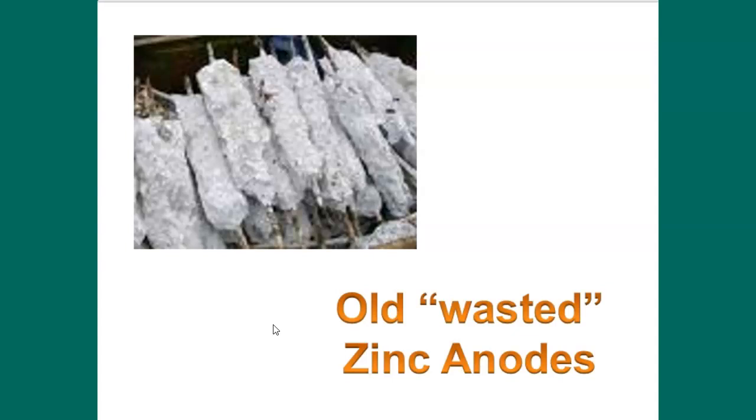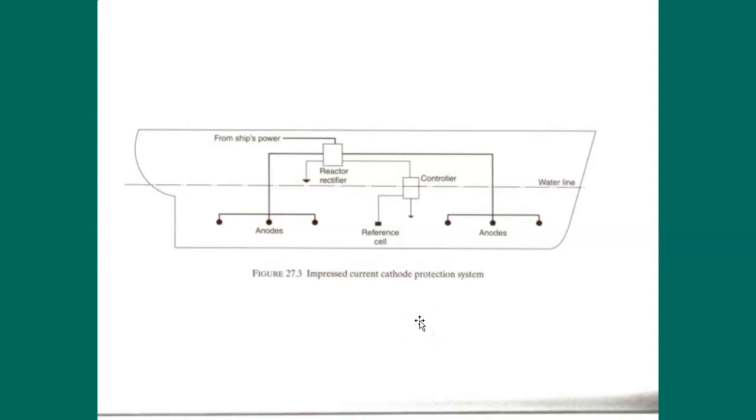On the State of Maine we have something called an impressed current cathode protection system. Although we do use anodes on the ship, this system actually puts an induced current into the hull — very low power, low amps — just enough to combat that electrolysis. If you want to do further reading on it, you can look in the text. It's called an impressed current cathode protection system.